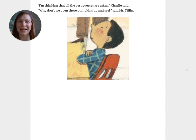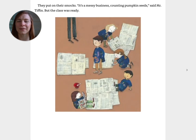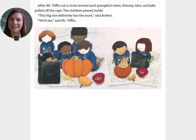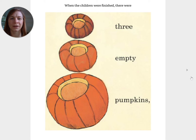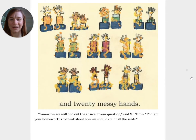Why don't we open these pumpkins up and see, said Mr. Tiffin. The next day the kids in Mr. Tiffin's class brought in spoons for scooping and bowls for holding and plastic bags for throwing out. They covered the floor with newspaper. They put on their smocks. It's a messy business counting pumpkin seeds, said Mr. Tiffin, but the class was ready. After Mr. Tiffin cut a circle around each pumpkin stem, Kimmy, Alex, and Jake pulled off the caps. The children peered inside. This big one definitely has the most, said Robert. We'll see, said Mr. Tiffin. The pumpkin pulp was slimy and stringy and the seeds were hard to get out. When the children were finished, there were three empty pumpkins, three full bowls, and twenty messy hands.